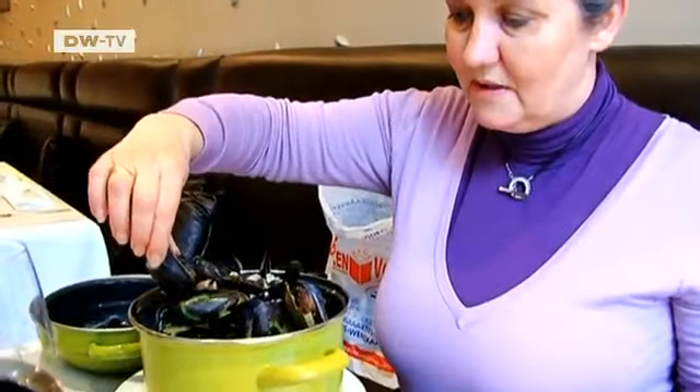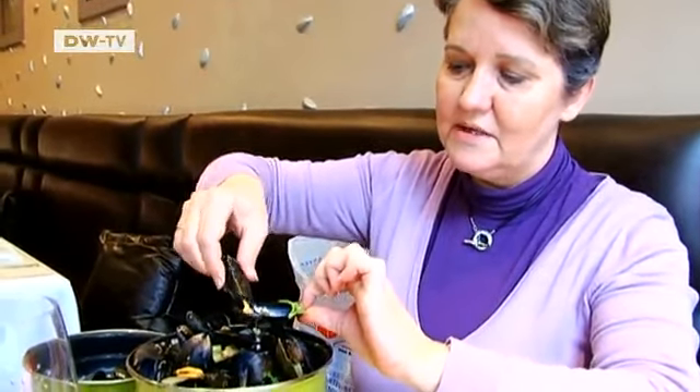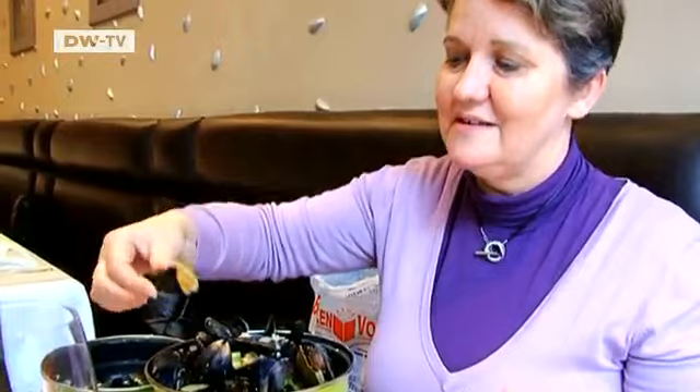I pick a mussel, I open the mussel, I take the mussel, and I eat the mussel. That's the way of eating mussels in Belgium.